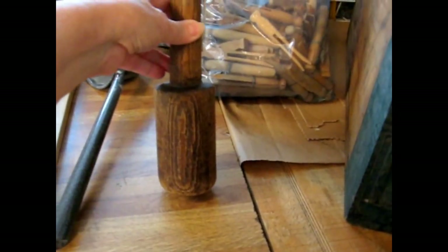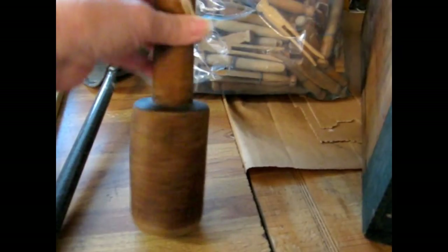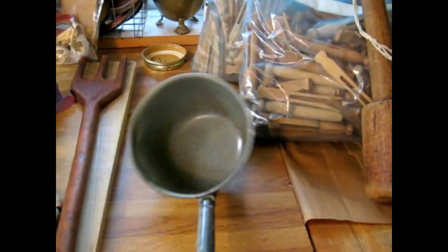This is a nice primitive, very rustic stomper and masher used in food preparation — great in primitive kitchens. And here is a gray graniteware water dipper with the long handle.